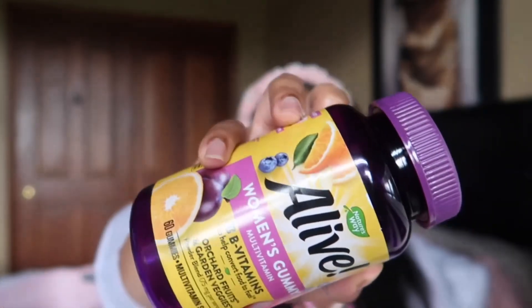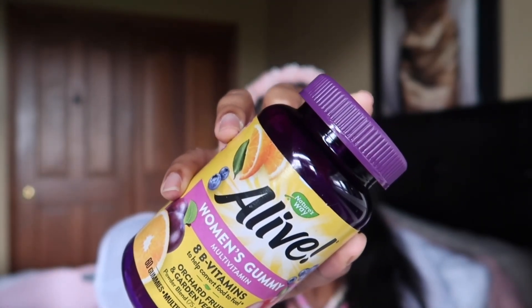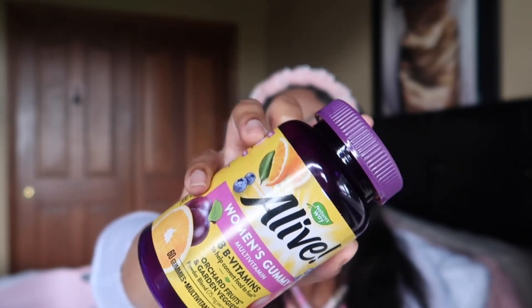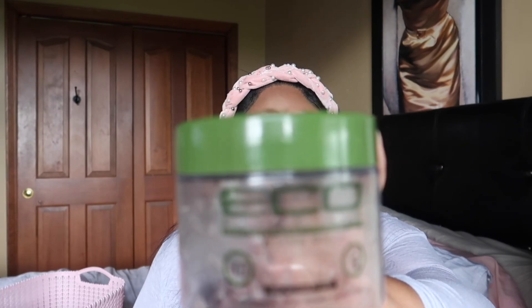I finished up these Alive brand women's gummies multivitamins. I would most certainly not buy these again — they were very strange. I didn't like the texture at all; they weren't like regular gummies to me and they didn't really taste great. I just took them every day because they were vitamins, but they had that vitamin smell and felt strange. This brand I would not buy again.